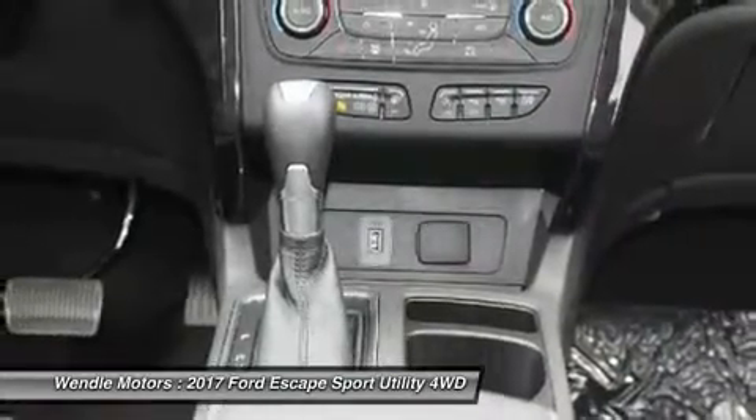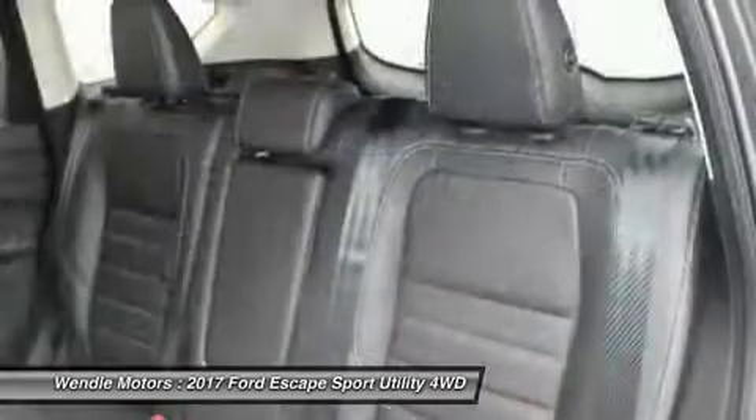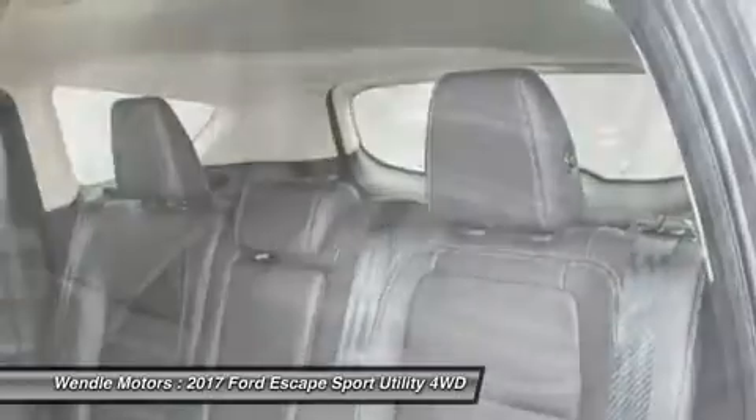Residency Restrictions Apply. Take new retail delivery from dealer stock by May 1, 2017. See dealer for qualifications and complete details.